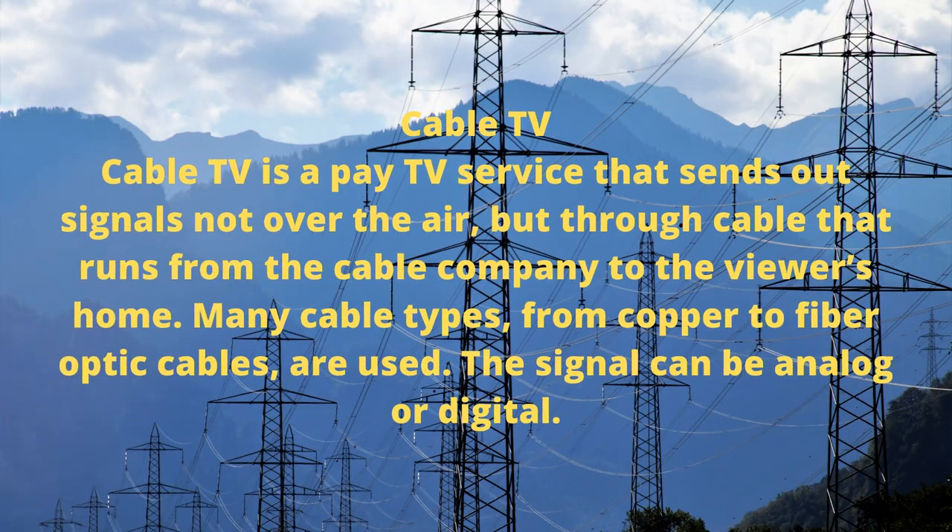Cable TV is a pay TV service that sends out signals not over the air, but through cable that runs from the cable company to the viewer's home. Many cable types, from copper to fiber optic cables, are used. The signal can be analog or digital.